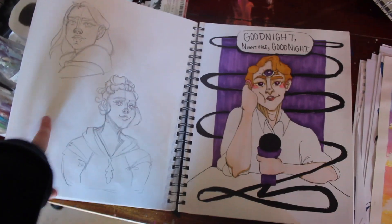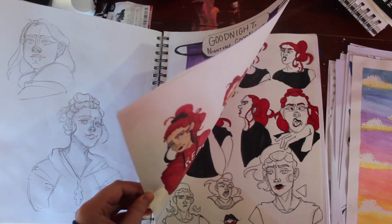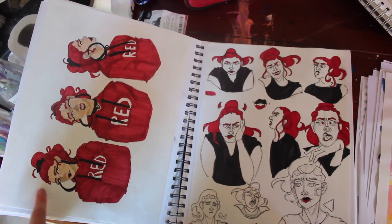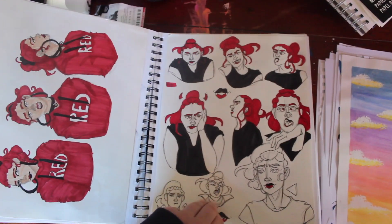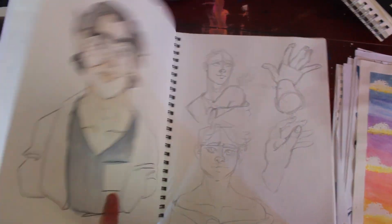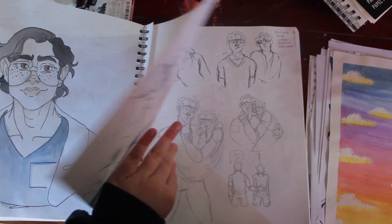This is my sister and her friend. Cecil from Welcome to Night Vale. This is one of my OCs — just some different facial expressions for her, and I was sort of trying to design her character. Carlos from Welcome to Night Vale. And this page kind of sucks, and we're not going to talk about it.